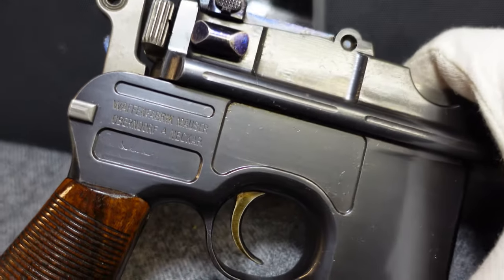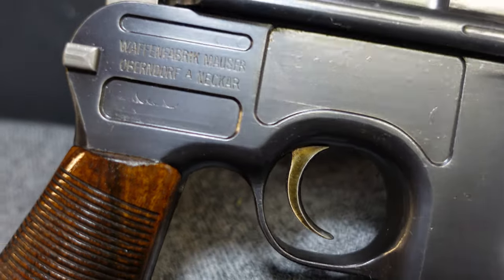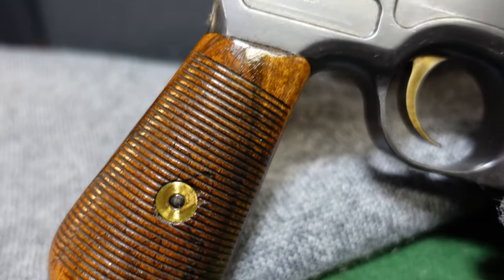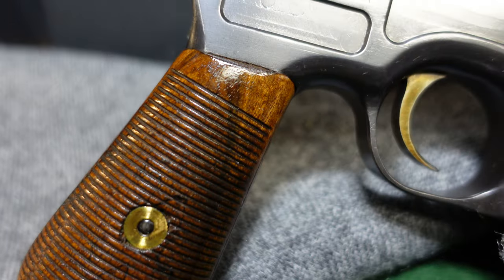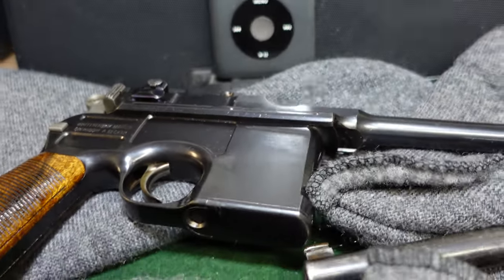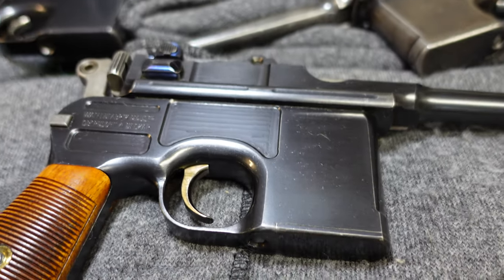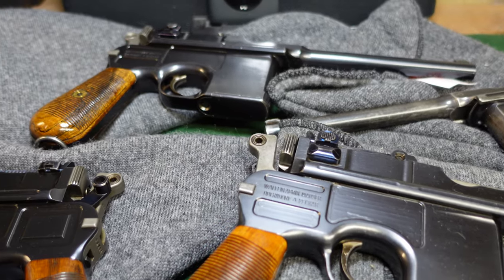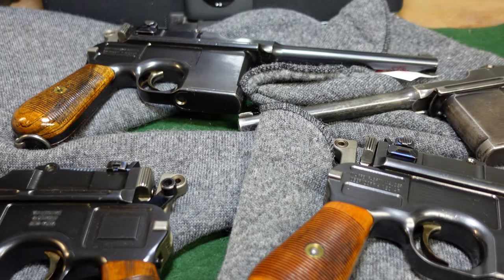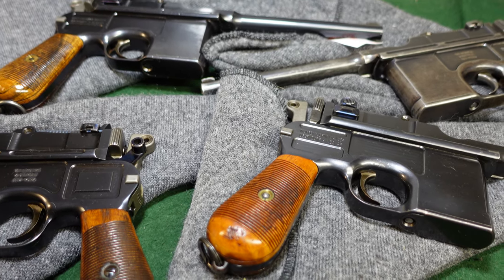These early guns are some of the nicest I've ever seen — you've got the straw on the trigger, fire blue on the small parts that can be incredibly vivid, and commercial-grade grips with almost a striping in the wood. You can just tell these were really made for the commercial market. I'd love to hear your comments about these, and if you've got one, leave a comment. Like and subscribe — we'll be looking at more interesting guns and all kinds of militaria coming up soon. Thanks for watching.